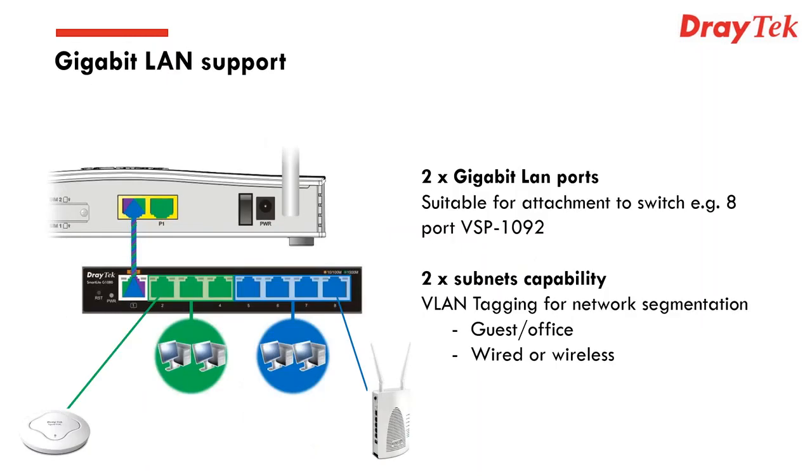On the gigabit LAN support: you've got two gigabit LAN ports. In a typical scenario, you could connect an 8-port switch — such as our 1080 or the 1092 PoE version. Because the device supports VLAN tagging, you can set up subnets and create a guest network that completely bypasses all office systems and just accesses the Internet. You could attach an access point via PoE to serve guests, while other ports remain on the office network. VLAN tagging provides lots of flexibility for LAN segmentation in both wired and wireless formats.